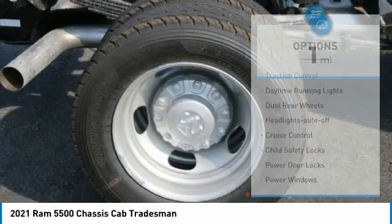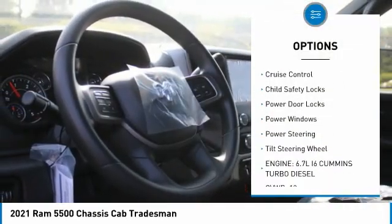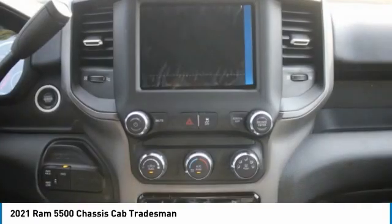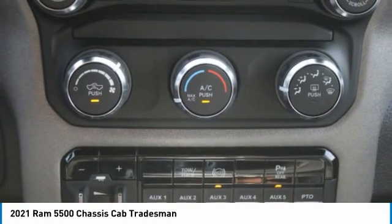Here are some of this vehicle's great options: traction control, daytime running lights, dual rear wheels, headlights auto off, cruise control, child safety locks, power door locks, power windows, power steering, tilt steering wheel. Drive away with a great deal on this vehicle.